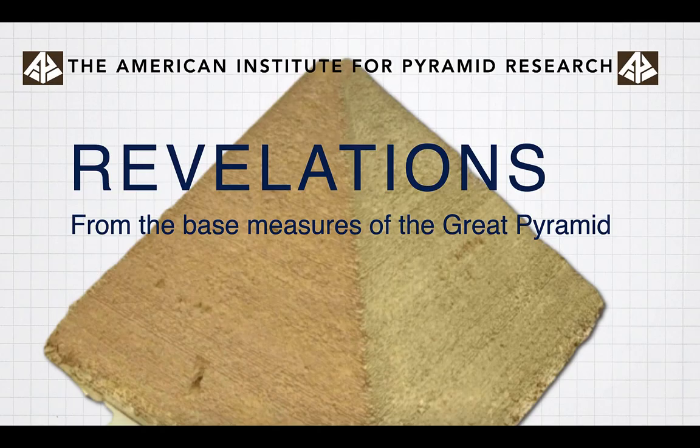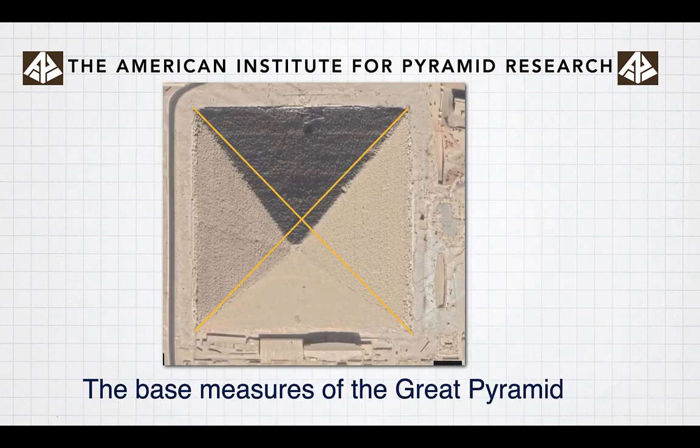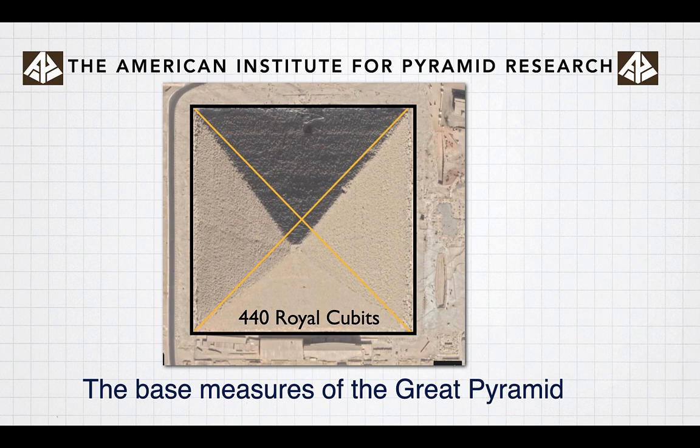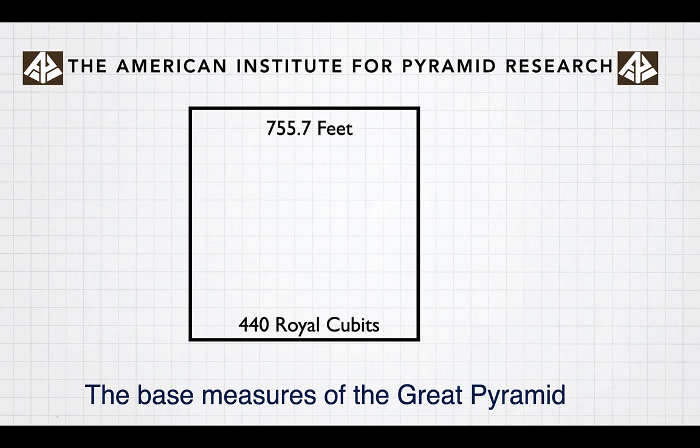The Great Pyramid never ceases to keep giving. Some revelations from the base measures of the Great Pyramid. I often put an X over the corners of the pyramid when I'm working with it because satellite views aren't always directly from on top. The base measures of the Great Pyramid — if we look at its perimeter — 440 royal cubits per side, or Sir Flinders Petrie's average of 755.7 feet. Those are the dimensions of the base of the Great Pyramid.